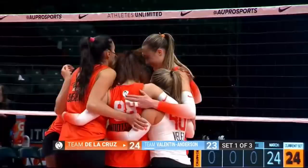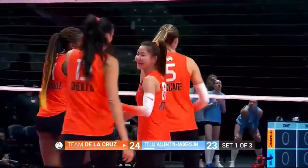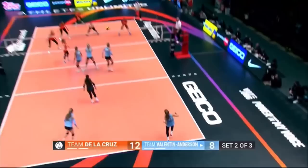Set point deep, Delacruz. And I'm shocked, Kevin — that's the first time we've seen Molly McCage go behind the setter on that swing attack. She was so good at it in week one. She's a leaper, she's just not very tall.